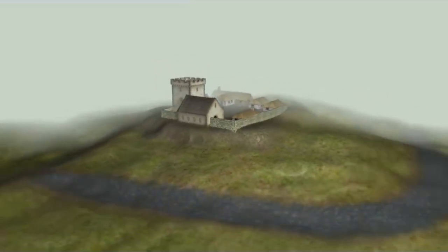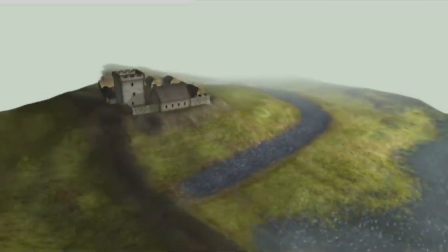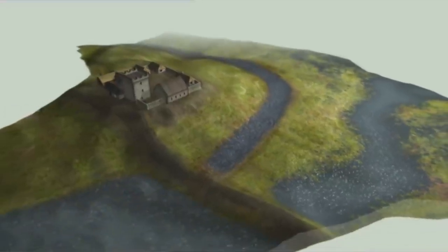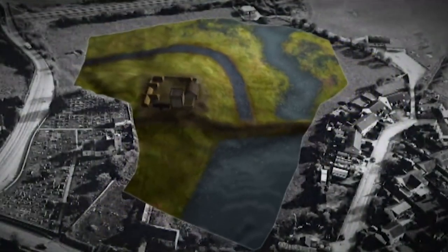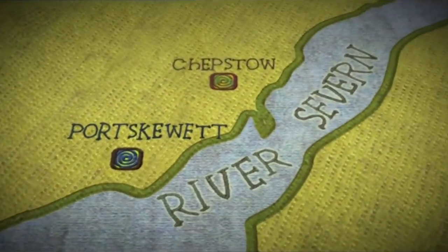These earthworks are likely to be a courtyard with ancillary buildings set around it. Encircling the hill was a deep ditch, and the impressive route in was across a causeway, with the creek on one side and a large lake of spring water on the other.